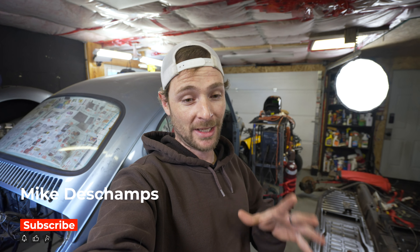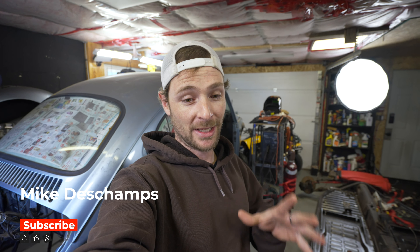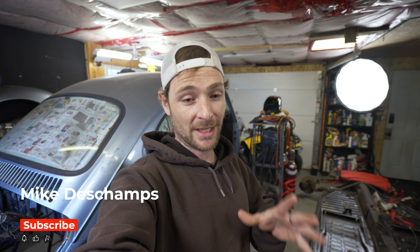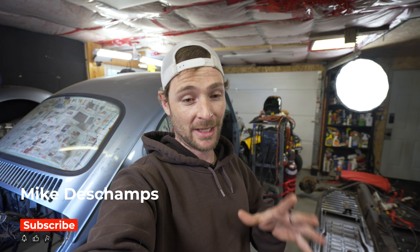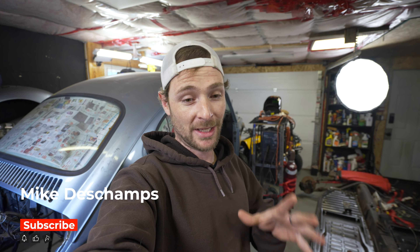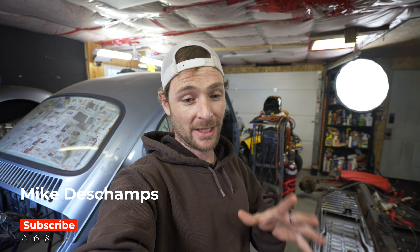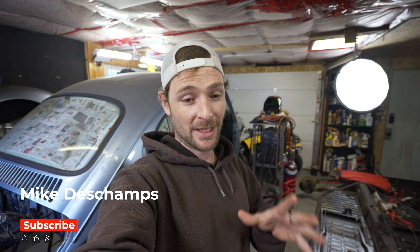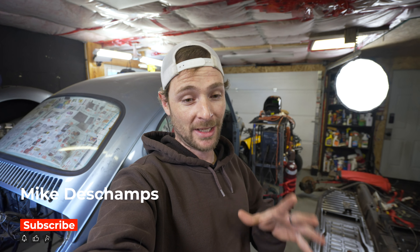First things first: dad is working on his beetle at home and he's sick of not being able to access the spark plugs on the back side of the motor because it's so tight. He's cut the inner wheel well already — just little holes — and we're making little access doors so he can get at the back side of the motor to check the plugs. It's hard to tell if the gas bottle is full though — it weighed the same as the other one.